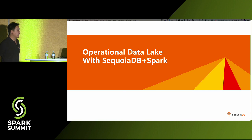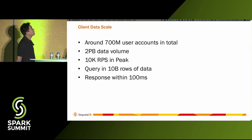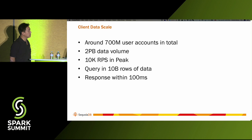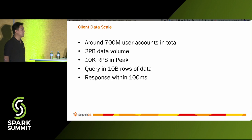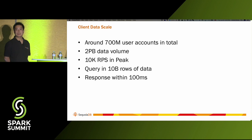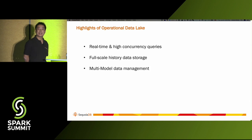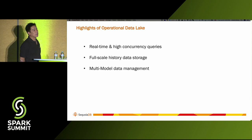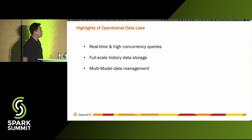Now we talk about the operational data lake. Let's look at some data facts from one of our biggest clients. They have more than 700 million user accounts, two petabytes of data volume, and 10K RPS at peak time. The query at peak time touches around 10 billion rows of data, and by requirements the response time has to be within 100 milliseconds. That's why when we talk about an operational data lake, it has to be real-time, support high concurrency, store the full scale of history data, and support multi-model data management.